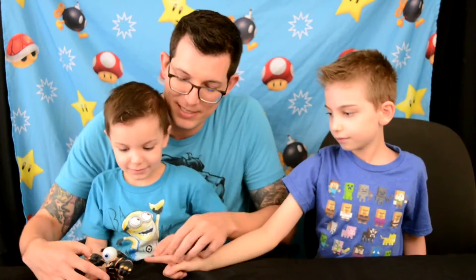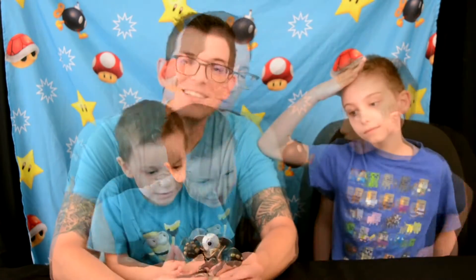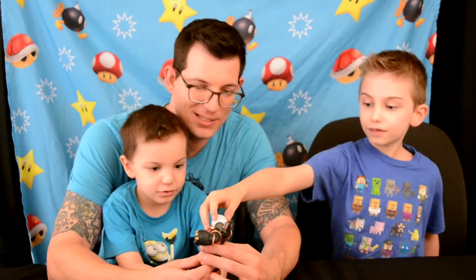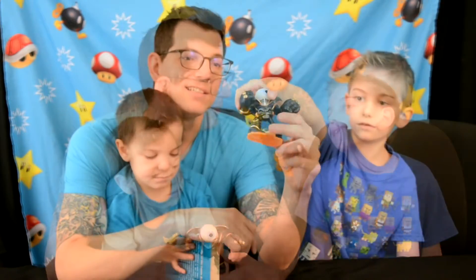This is what Malachi picked out - his name is Eyebrow! He's from Skylanders. He flies his eyeball and shoots lasers. He's from Skylanders Giants, which is a video game on PS4, Wii U, and Xbox. We got him for about six bucks at Bookman's.